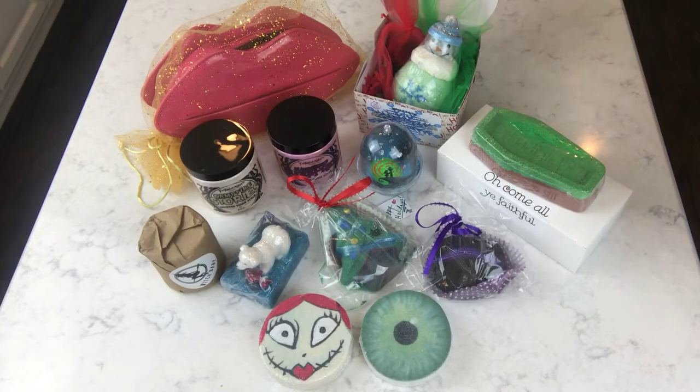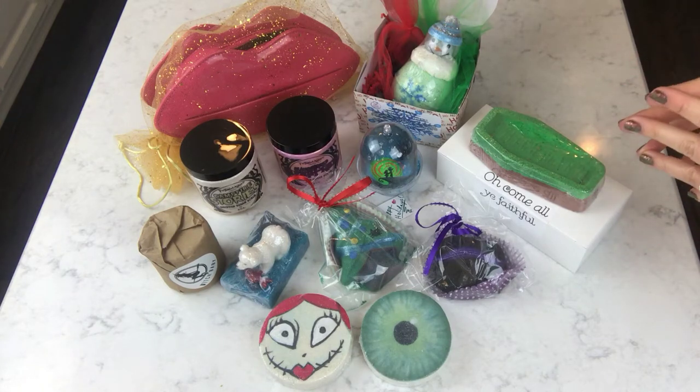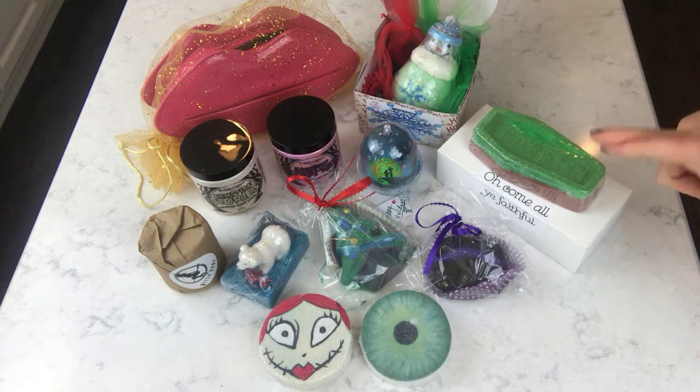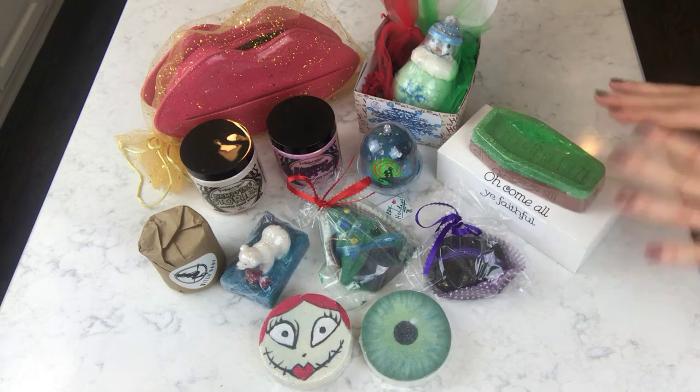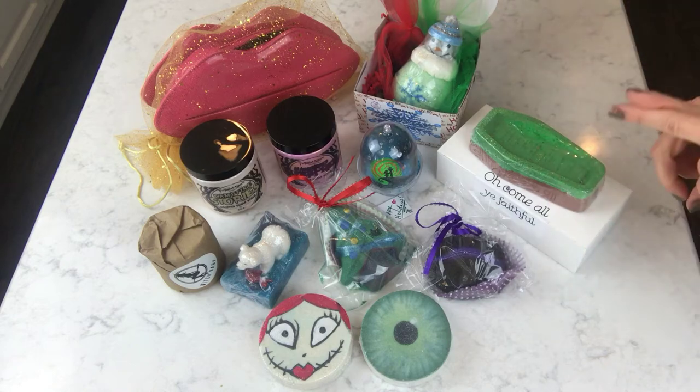Hey guys, what's up! I finally got my holiday giveaway ready for you. I wasn't able to get it done before Christmas — I've just been too crazy busy, just like everybody else — but I was able to get it together, just barely squeaked by right before the end of the year.